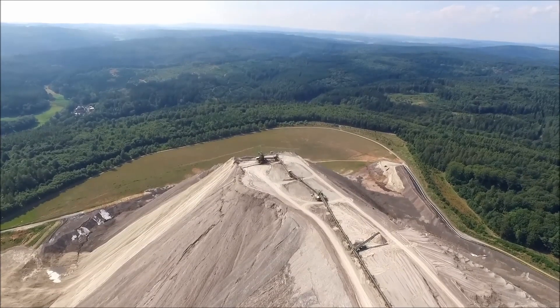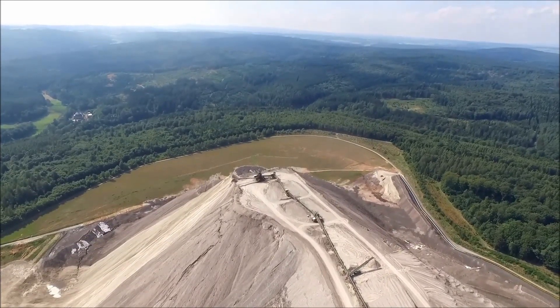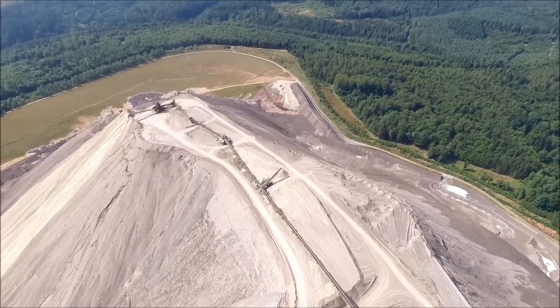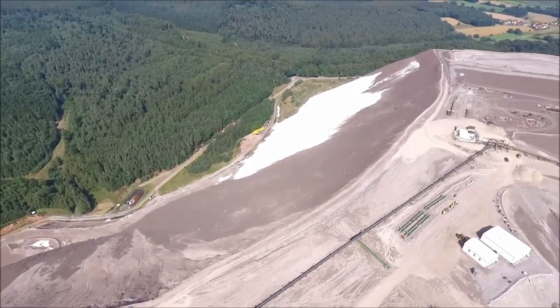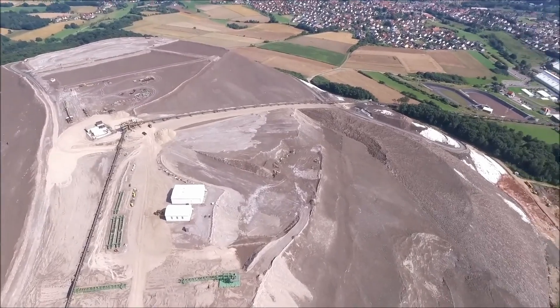Kali & Salz — K+S — the company operating the mines, had its license extended until 2060, and even had its request to expand Monte Cali by 25 hectares approved in 2020. In case you were wondering how K+S manages to dump over 1,000 tons of sodium chloride on Monte Cali every hour, it does so with a 1.5-kilometer-long — 0.93 miles — conveyor belt.